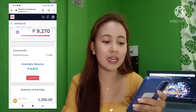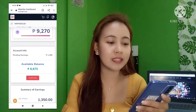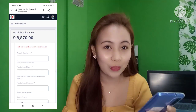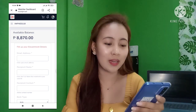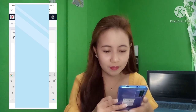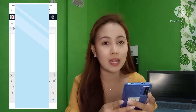After clicking cash out, a form will appear where you need to fill in information for claiming your earnings. The available balance is P8,870 — that's a lot in just one month! Fill up your encashment details carefully. Make sure the information you enter is correct to avoid problems with your cash out. Your name must also be correct, and your recipient contact number must be active.